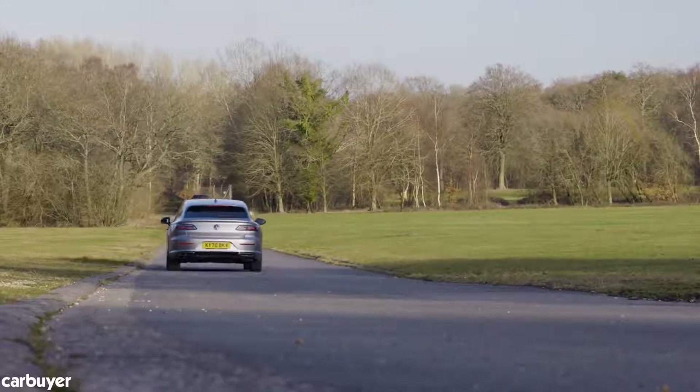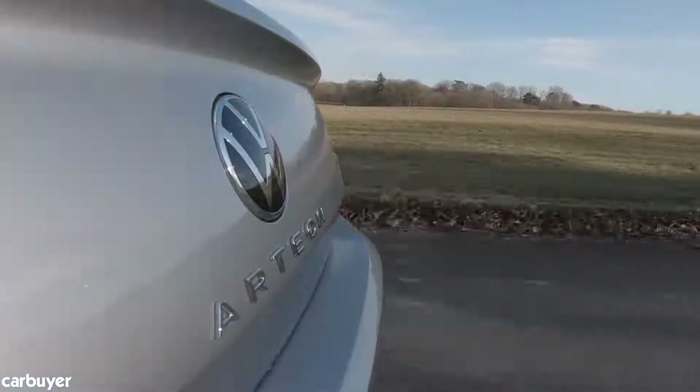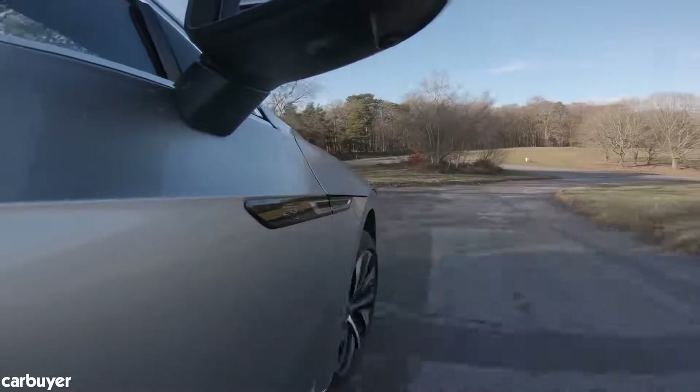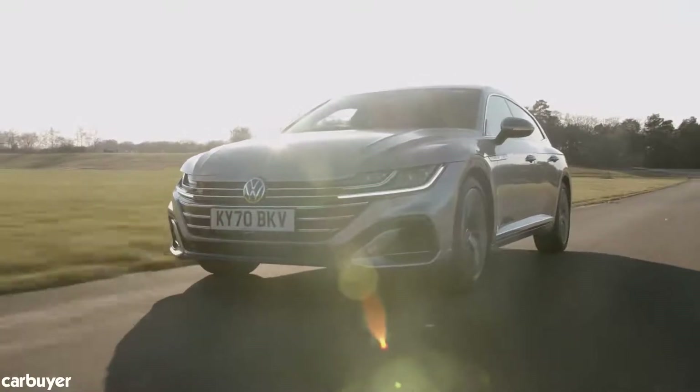Abracadabra — you've got yourself an Arteon in the 11 percent benefit-in-kind bracket. If you're trying to decide which model makes the best company car, you can pretty much ignore all the others. And private buyers who are able to regularly charge the battery will appreciate the lower running costs too.